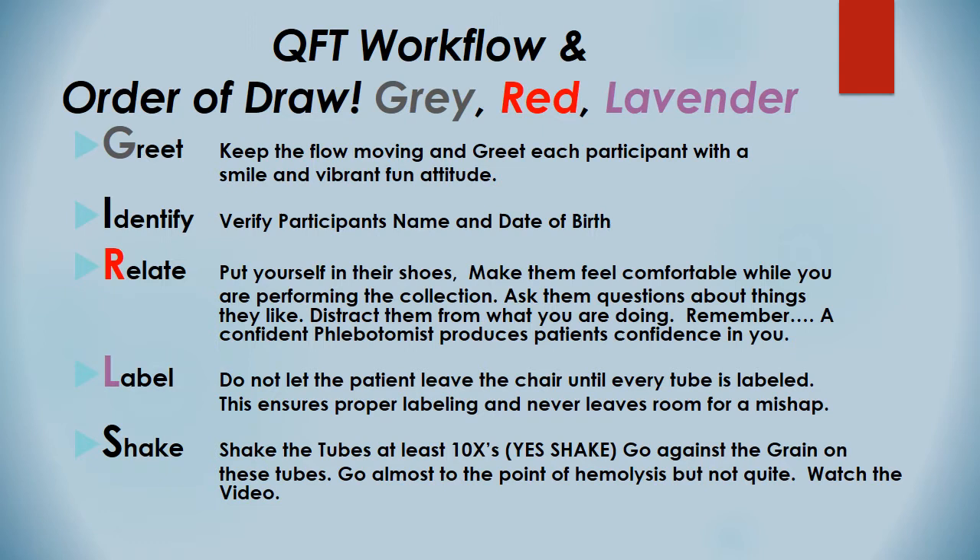Label — the most important thing besides identify and relate is label. Do not let the patient leave the chair until every tube is labeled. This ensures proper labeling and never leaves room for a mishap. Don't ever let a patient leave unless every tube is labeled. You need: last name, first name, date of birth, date of collection, and time of collection. We need that information especially for this test, because it needs to get into the incubator within 16 hours.